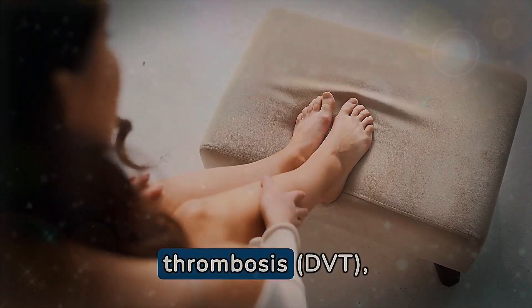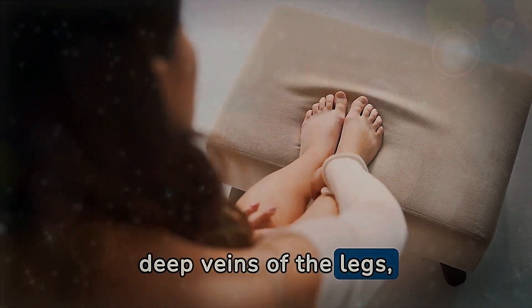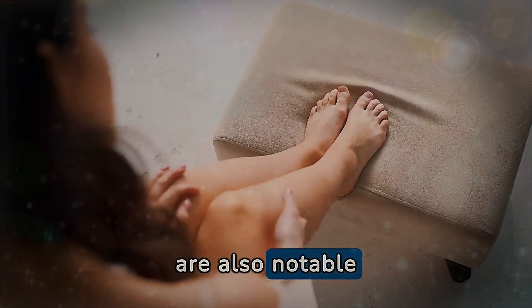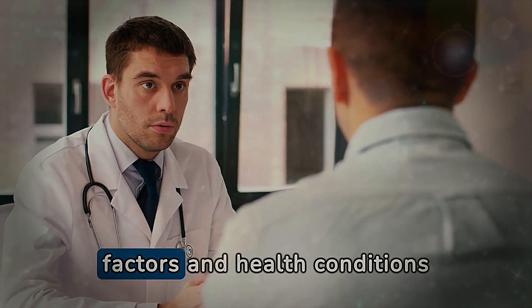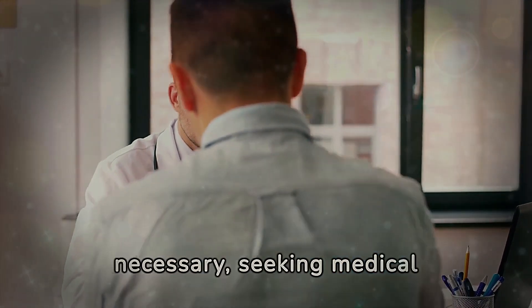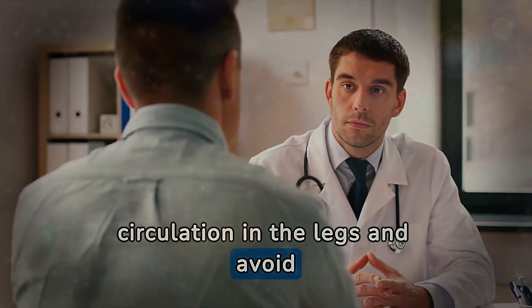Other conditions such as deep vein thrombosis, where blood clots form in deep veins of the legs, and chronic venous insufficiency, a condition affecting venous return to the heart, are also notable causes of poor circulation. Understanding these risk factors and health conditions is essential for adopting effective preventive measures and, when necessary, seeking medical intervention to improve circulation in the legs and avoid future complications.